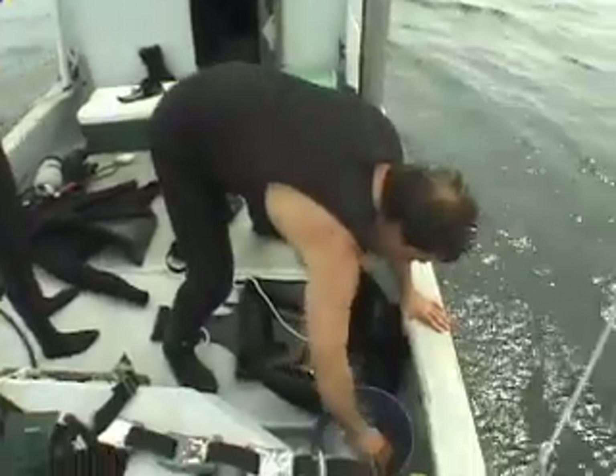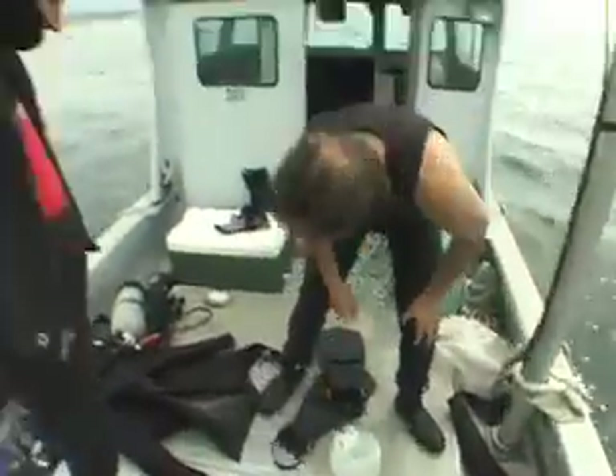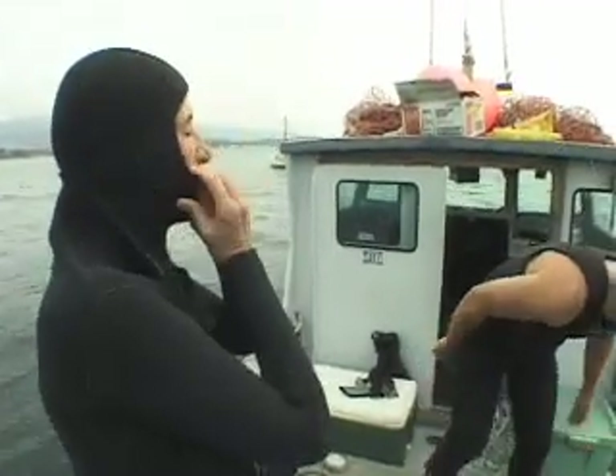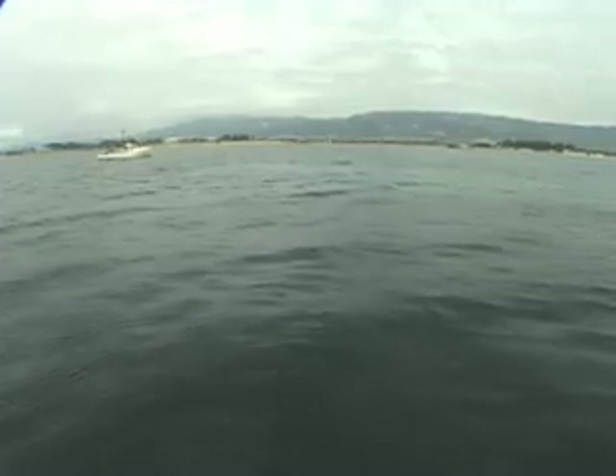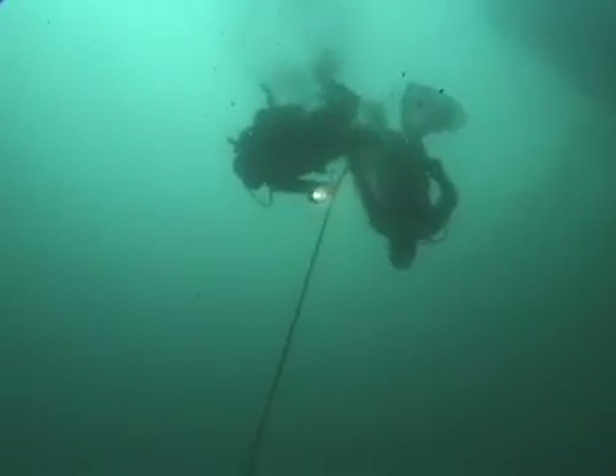On April 5th, Heal the Ocean's Hilary Houser, Jeff Mawson, and cameraman Jim Knowlton dived the Goleta Sanitary District sewage outfall line located one mile off Goleta Beach. They wanted to see for themselves what was being pumped into the ocean in an area where people swim and recreate less than a mile away at Goleta Beach and at the popular surfing spot Campus Point.